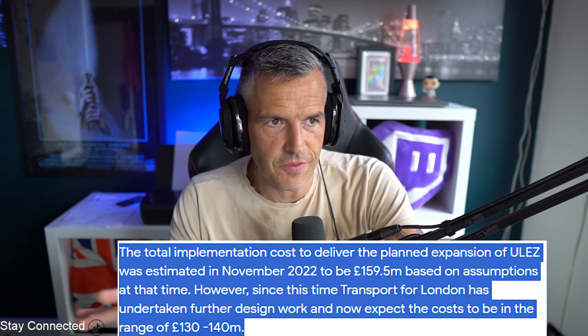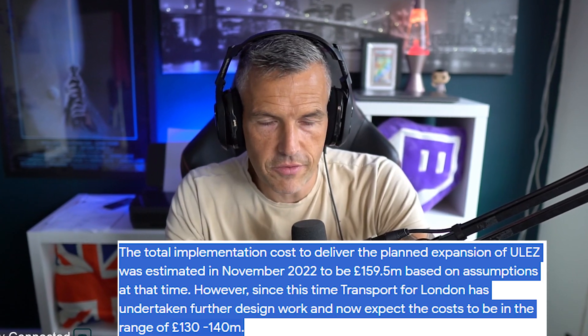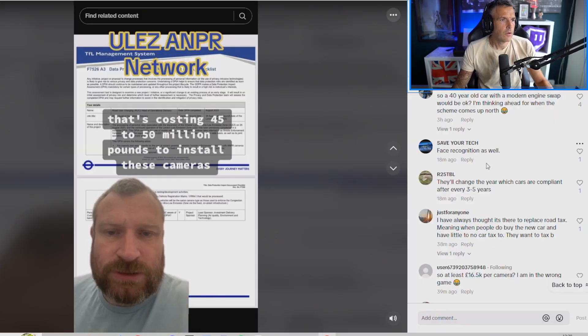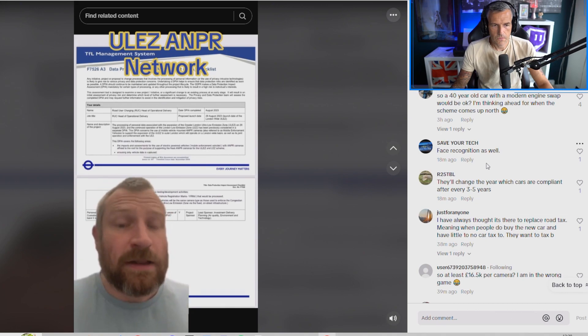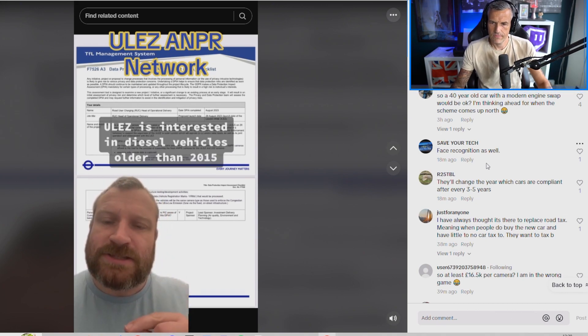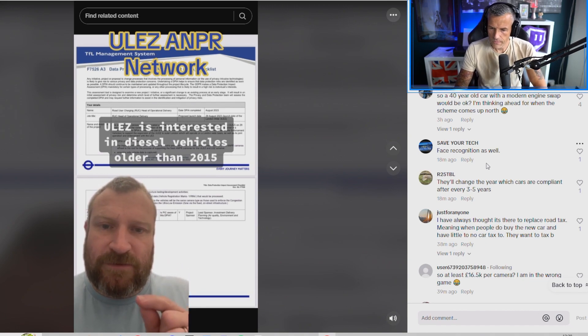Bear in mind they're going to spend 45 to 50 million pounds just to reduce pollution around London for a period of time, and then they're just going to... what, get rid of them all? That's what this video is about. That's costing 45 to 50 million pounds to install these cameras — for a problem that will eventually go away. Allow me to explain.